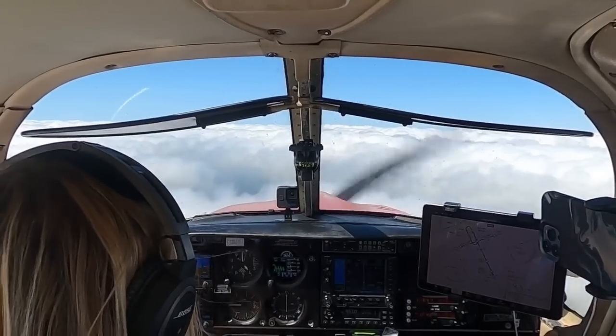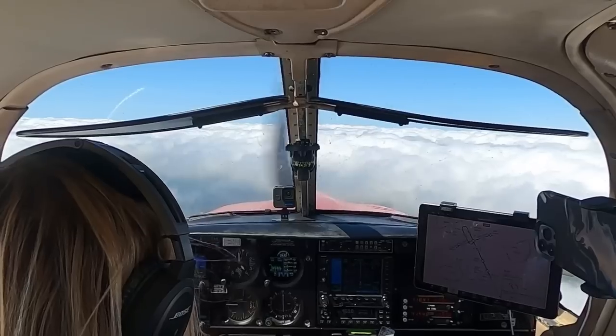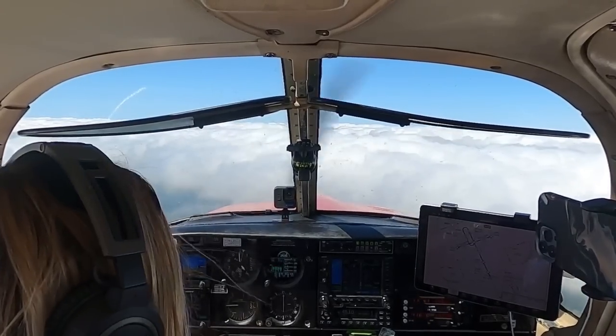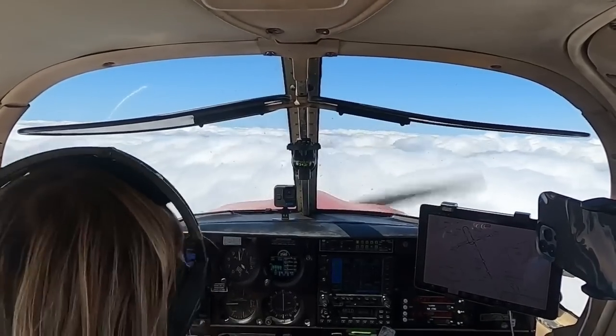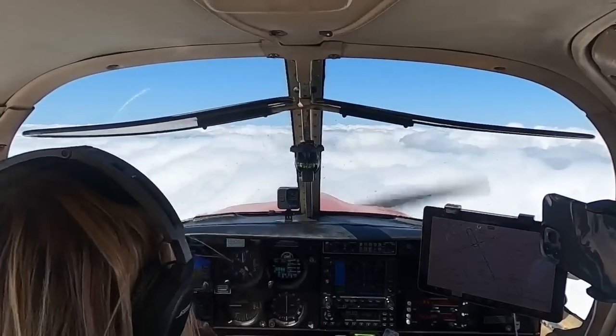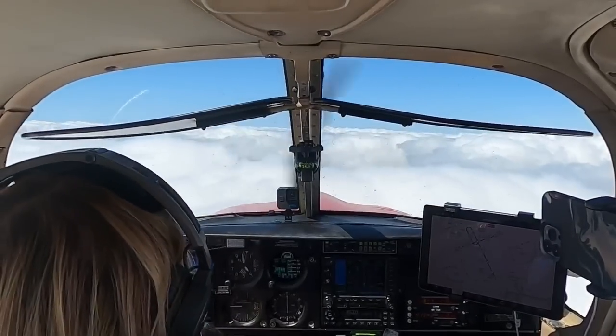If I'm being honest, this part of the flight is actually really boring to me because I prefer to be in the clouds rather than above them when I can be. So I sped this up — did a quick little time lapse. But we are getting ready to do some actual cloud surfing, so here we go.